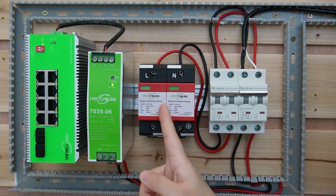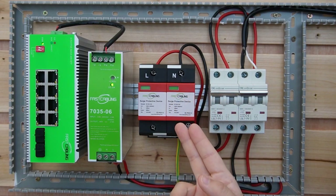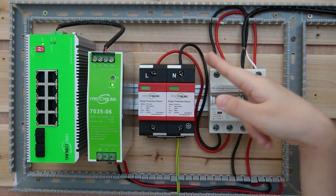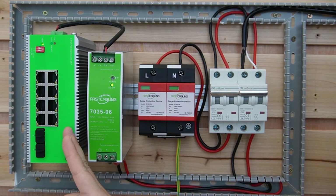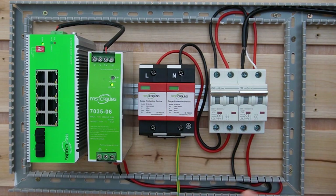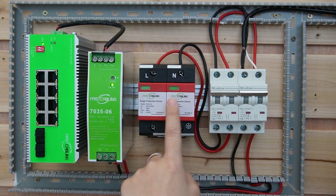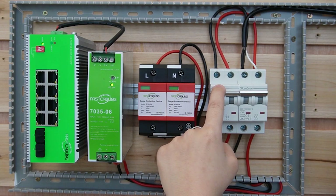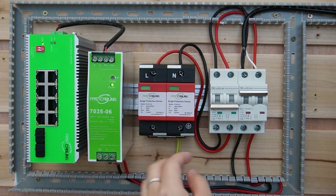Imagine if our SPD is damaged — it will stop working, and if it's receiving a high power voltage, it might cause a spark to the circuit breaker, which is dangerous because it can cause a fire. And eventually it will stop the PoE switch because it's connected to one circuit breaker. So in this case, I'm using two, so if something happens to the SPD circuit breaker, it will turn off automatically and won't affect our PoE switch and the power supply.